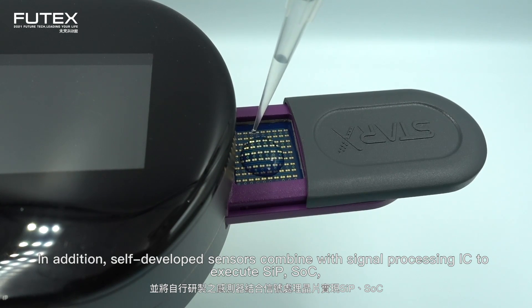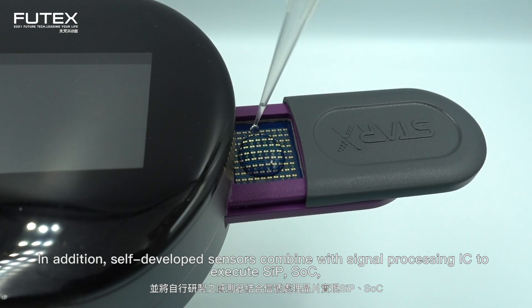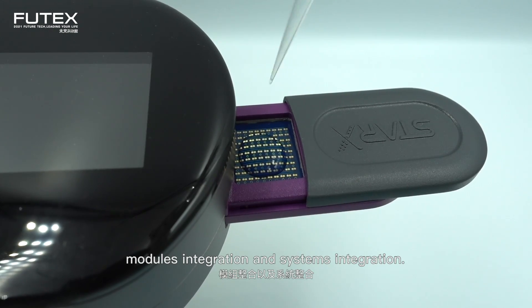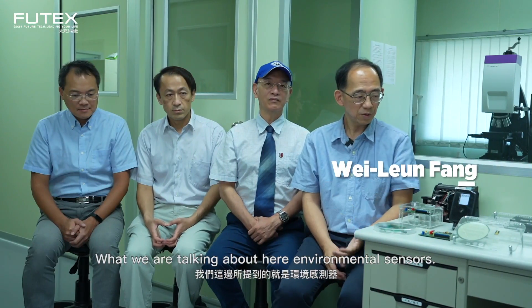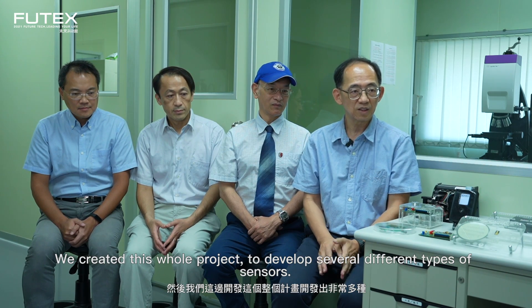Self-developed sensors combine with signal processing IC to execute SIP, SOC, modules integration, and systems integration. This covers what we've mentioned here as the environment sensor — we've developed this whole plan.